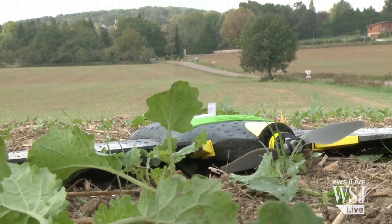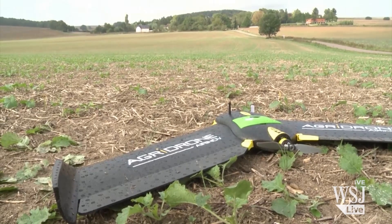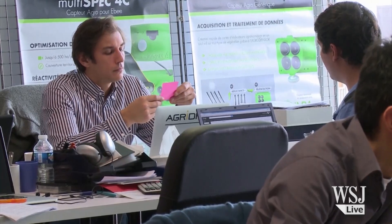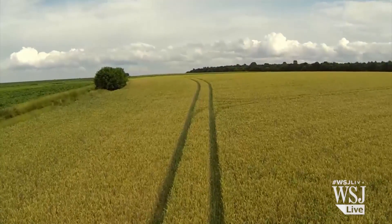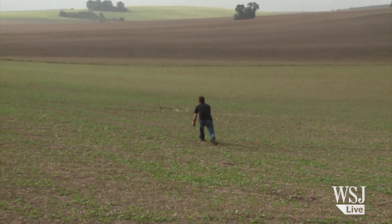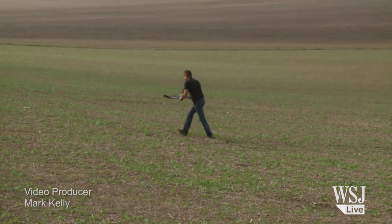An agridrone costs 28,000 euros — that's nearly 35,000 dollars. Yet, while expensive, business appears to be booming for Airinov. The company says that in two years their client base has risen tenfold, and their turnover has risen from 30,000 to 1 million euros.